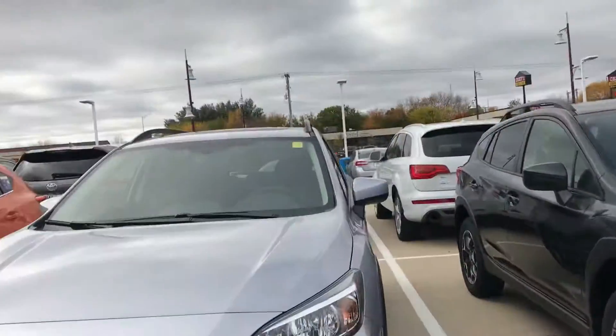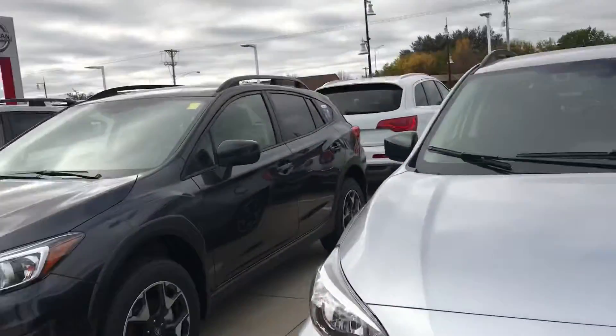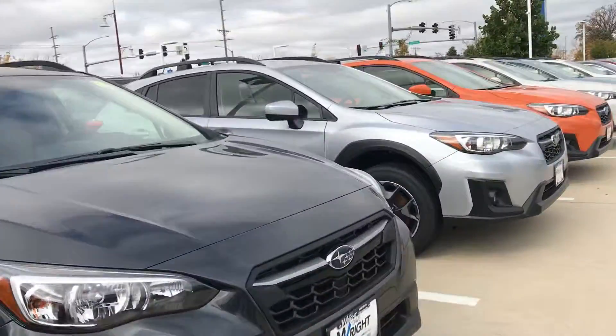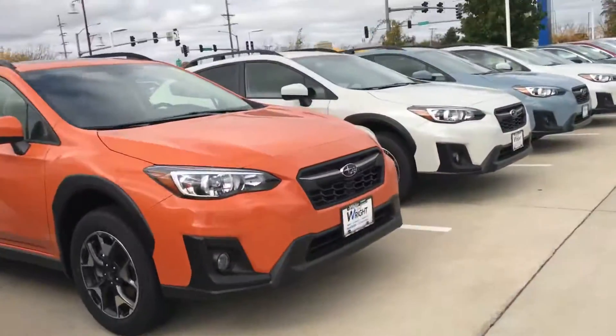I'm here to make you a video because I think it was too important not to show off the beautiful inventory that I have here. There's going to be a lot of wind noise so I'm going to make this video pretty short — I'm cold and I want to go back inside. But I have so many Crosstreks, I actually can't fit them all on my lot. I have some on my side lot as well.